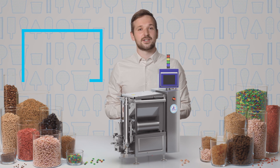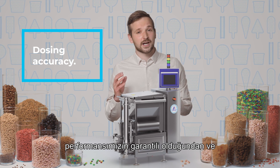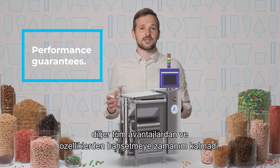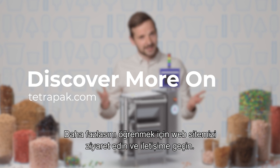Unfortunately, I haven't left enough space to tell you about the hygienic certification, how dosing accuracy means less waste, our performance guarantees, or all the other benefits and features — so to find out more, visit our website and get in touch.